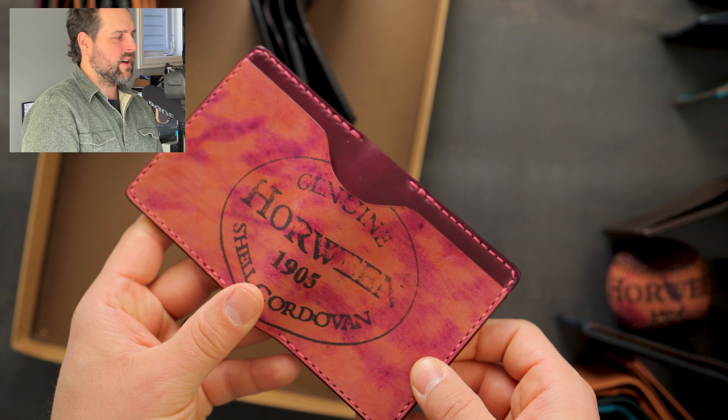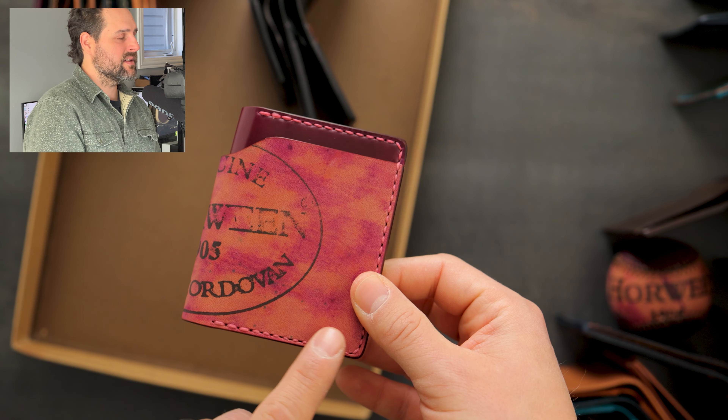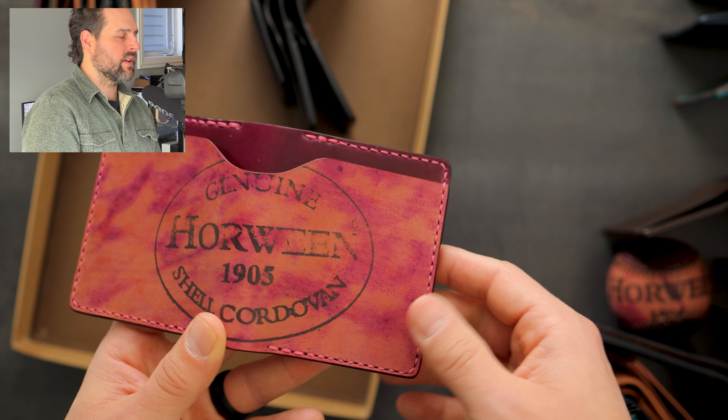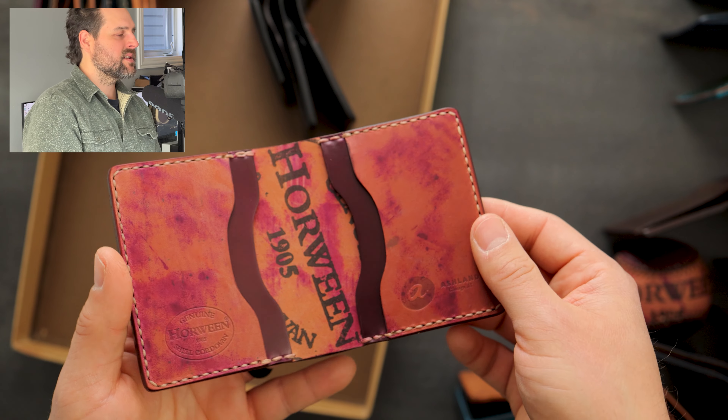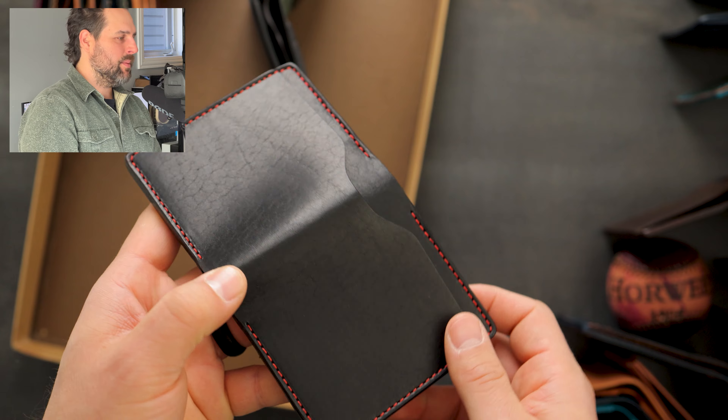Let's take a look at the Tony the Ants — this is reverse ultraviolet shell cordovan on top of ultraviolet shell cordovan, with hand stitching that matches the lighter tones of the reverse ultraviolet in more of a pink stitching color. Here's the same thing on the inside.